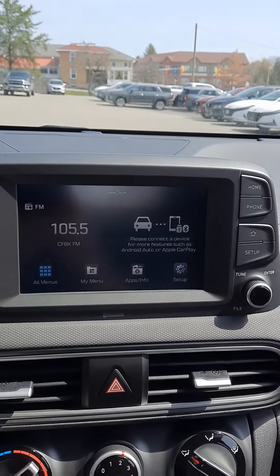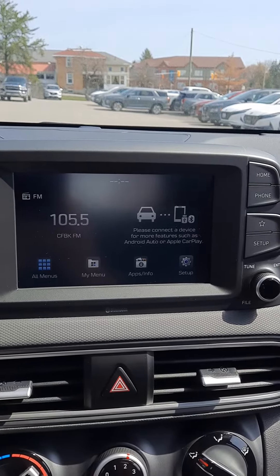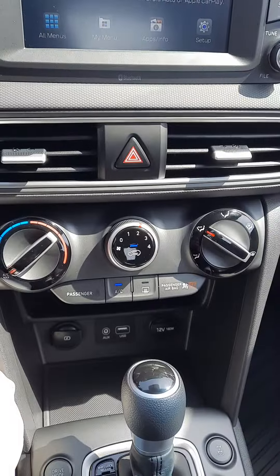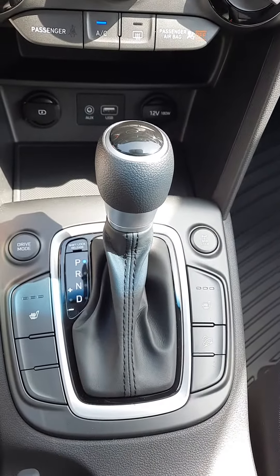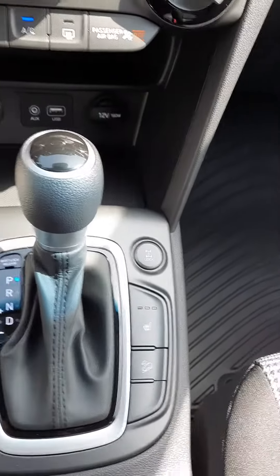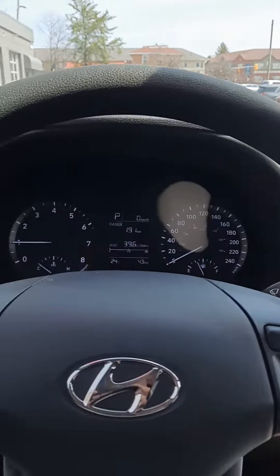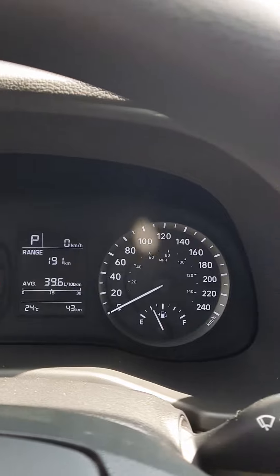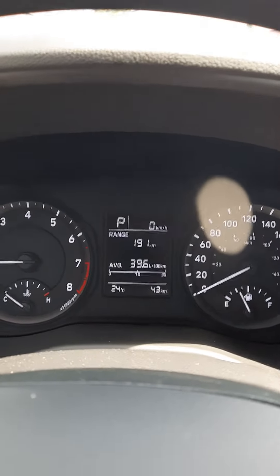As you can see there's a radio, and you do get Bluetooth as well as Android Auto and Apple CarPlay — not sure if that's important to your parents or not. You also get air conditioning, heated seats, all-wheel drive, cruise control, and volume controls on the steering wheel, and you can see the outside temperature as well.